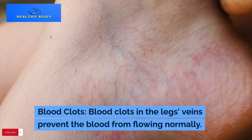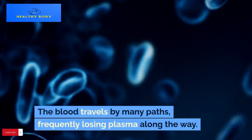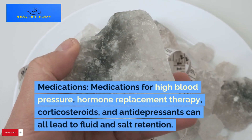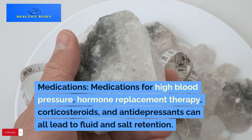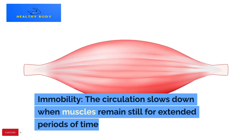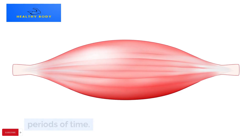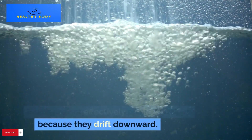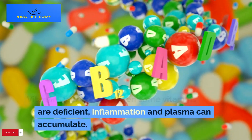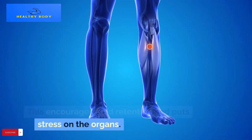Blood clots in the legs' veins prevent the blood from flowing normally; the blood travels by many paths, frequently losing plasma along the way. Medications for high blood pressure, hormone replacement therapy, corticosteroids, and antidepressants can all lead to fluid and salt retention. Immobility: the circulation slows down when muscles remain still for extended periods of time, and fluids are not effectively pushed back up because they drift downward. Vitamin deficiencies: when some vitamins are deficient, inflammation and plasma can accumulate, encouraging fluid retention and putting stress on the organs.